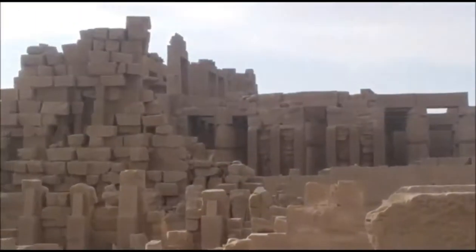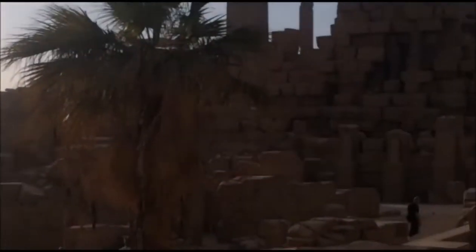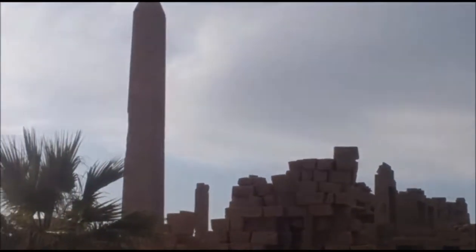Karnak Temple — definitely you should check it out. There's no sign saying I couldn't climb all the way up here, so here's a good little view of Karnak. I'm up high. Beautiful — definitely worth checking out.